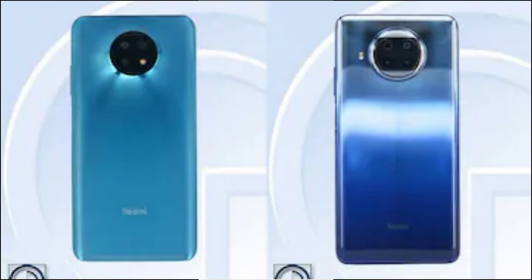The Redmi Note 9 5G is expected to come with a triple rear camera setup that includes a 48-megapixel primary sensor. At the front, the phone may come with a 13-megapixel selfie shooter housed in a hole-punch cutout at the top left corner of the screen. It may come with a 4900mAh battery and 5G support.